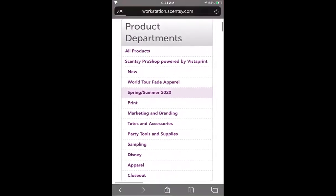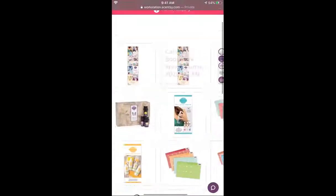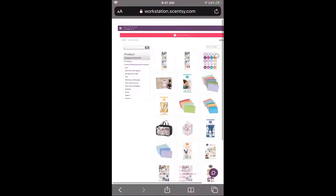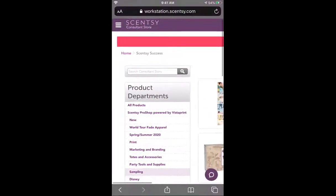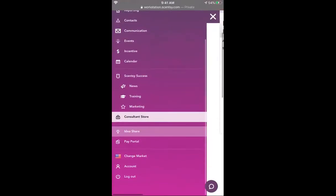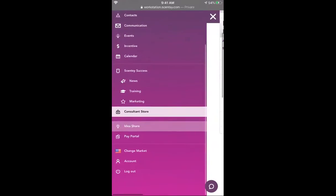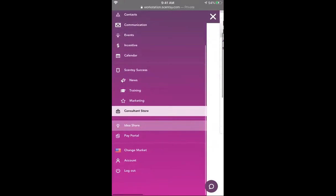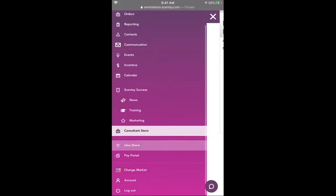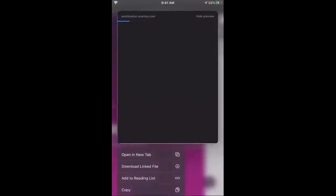Everything in the success store is separated into categories, so if you wanted to check out what's new for spring and summer you can click on that and see just the new stuff — easy navigation. Idea Share is where you would go if you have a suggestion — say you want Scentsy to make dishwasher pods or something — so you want that idea to go to corporate. Idea Share right here is where you would go to check that out.